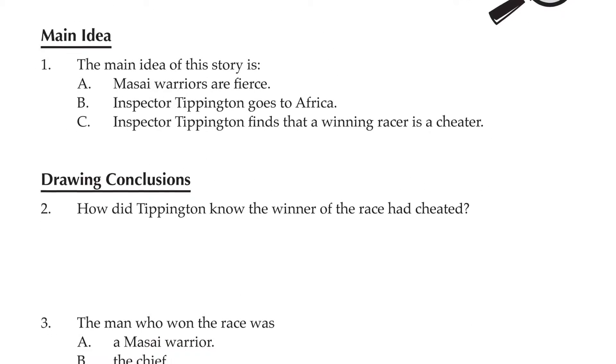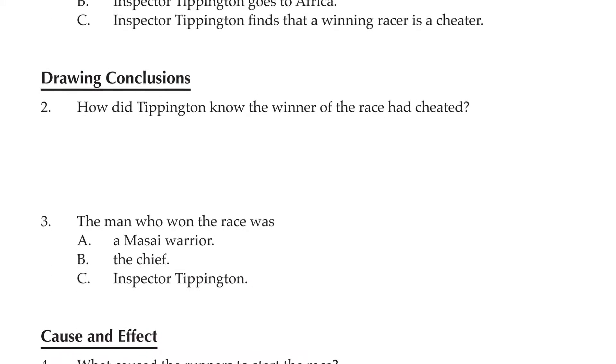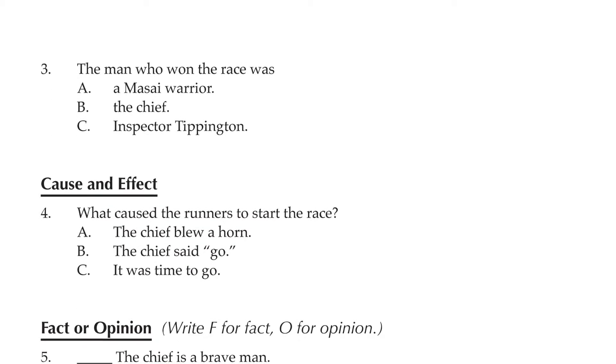If students are still struggling to solve the mystery, the follow-up comprehension questions will surely help. Each question targets a specific skill, like main idea, drawing conclusions, cause and effect, and fact or opinion.